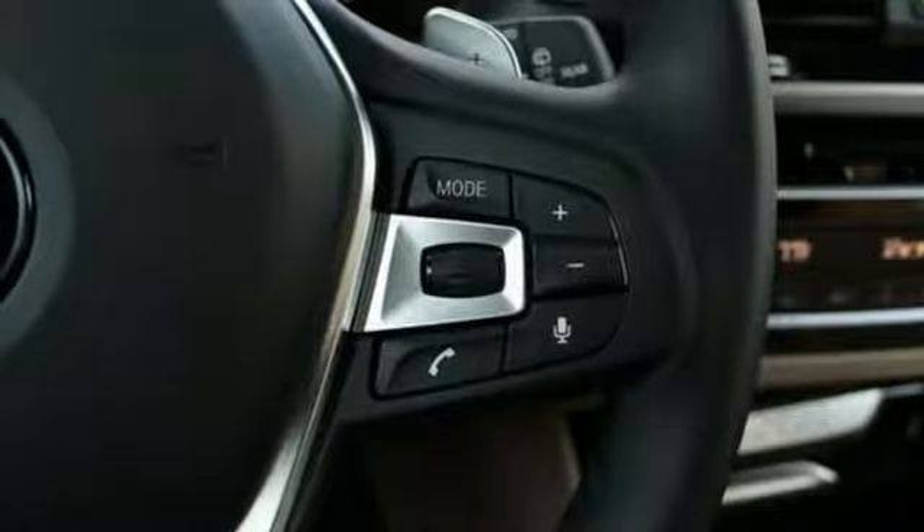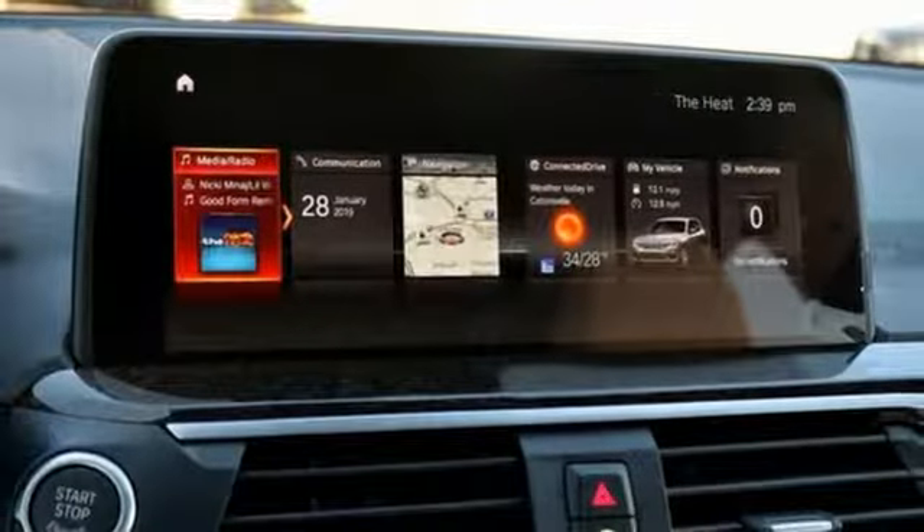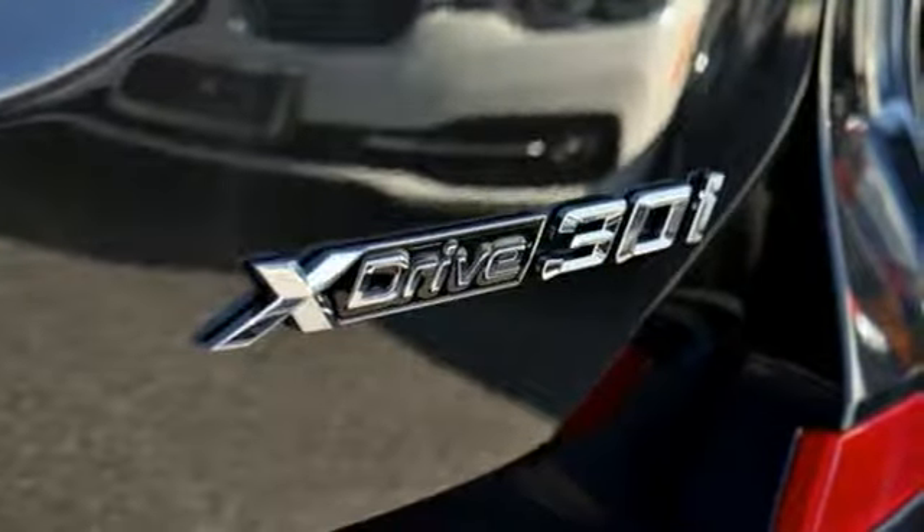Auto dimming rearview mirror, integrated navigation system, auto dimming mirrors, heated steering wheel, front and rear parking sensors, and automatic transmission.